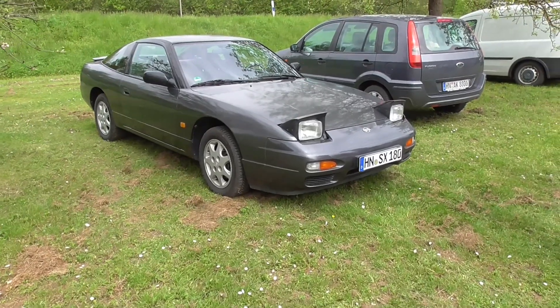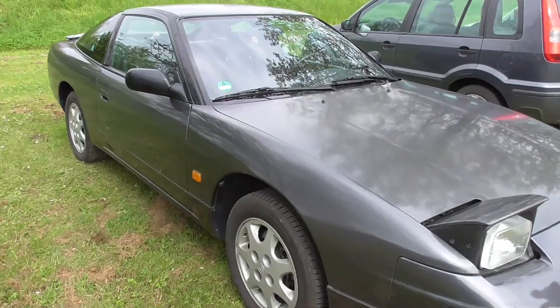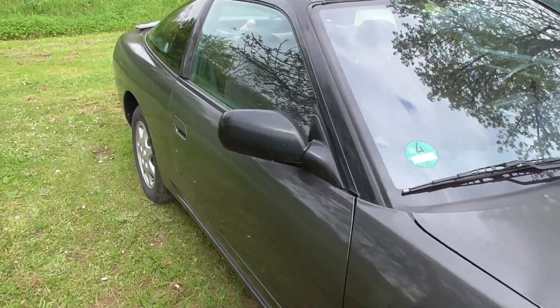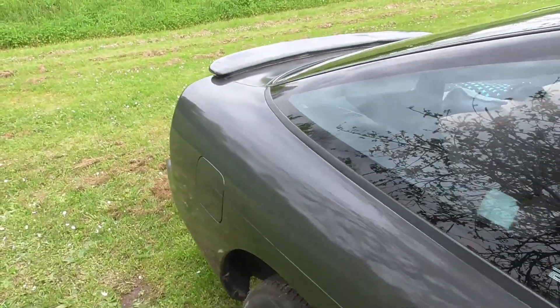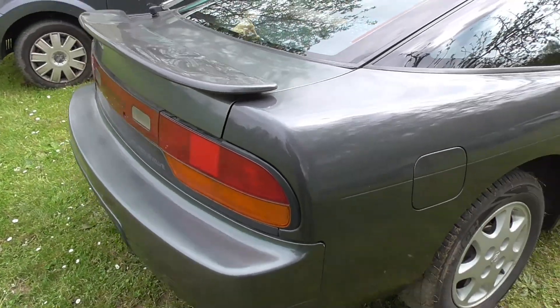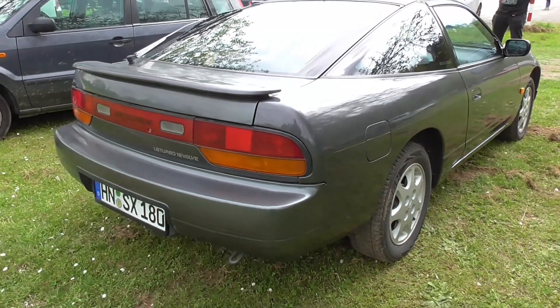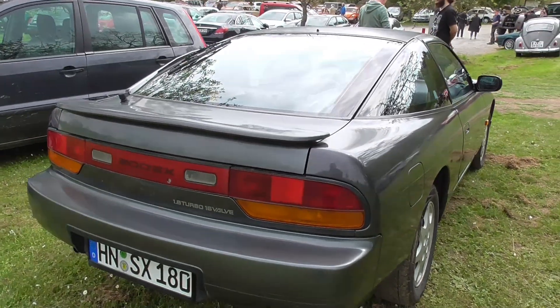And here's a Nissan — let's find out. 200SX, people! Having seen these for quite a long time, so I had to figure out what the nameplate was.